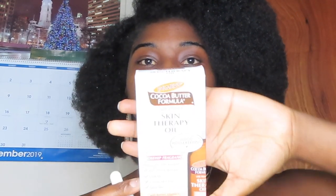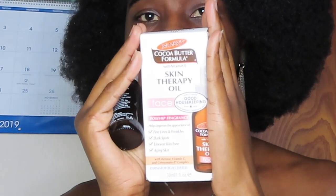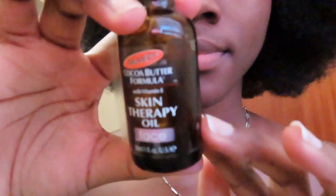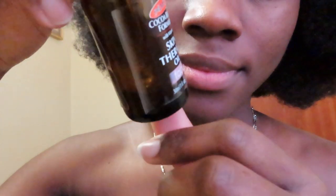The next thing I do is I grab my skin therapy oil. This is the box it came in and I got this from CVS for I think $15. I'm running out. This contains vitamin E which is very good for your skin.